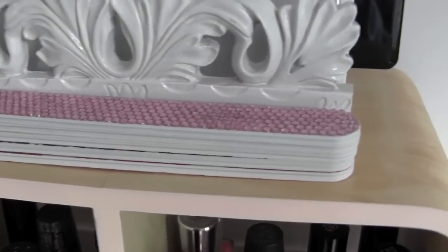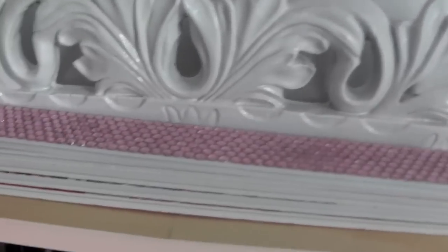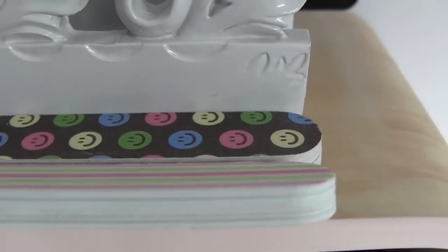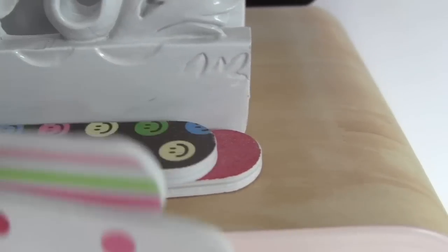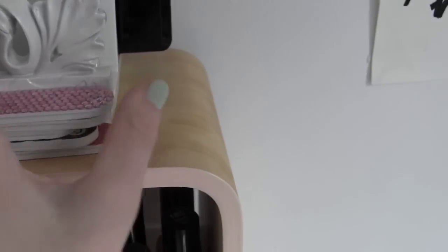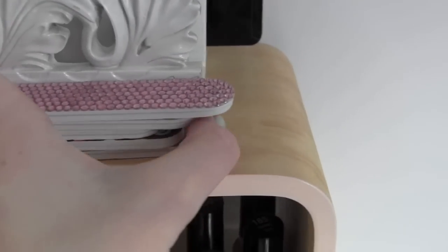Right here I just have my nail files — I have so many. It's like I collect these or something. I have a pink and glittery one, a polka dot one, a striped one, a smiley face one, and another polka dot one. I just really like nail files and I think the patterned ones are really cute.